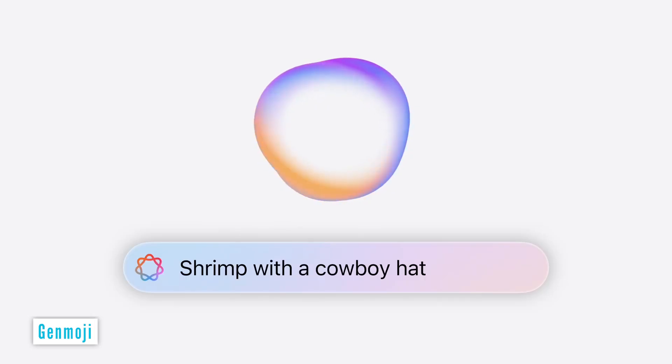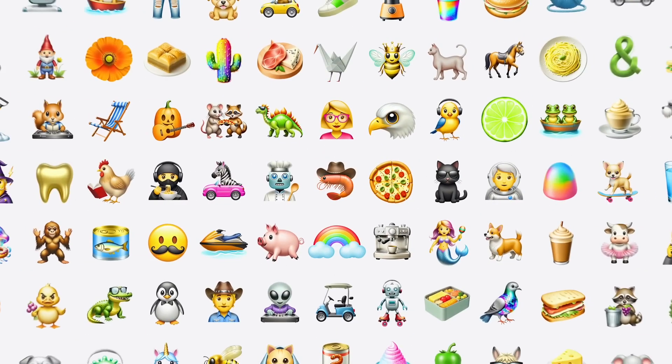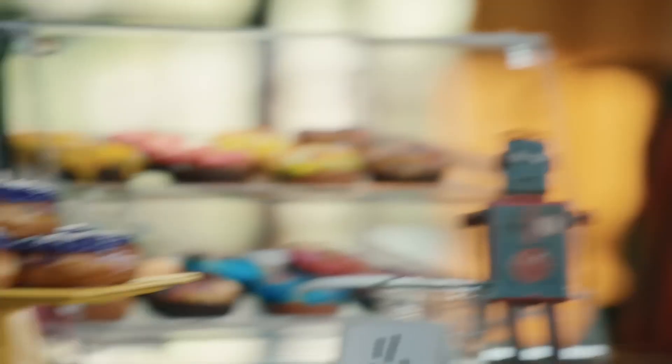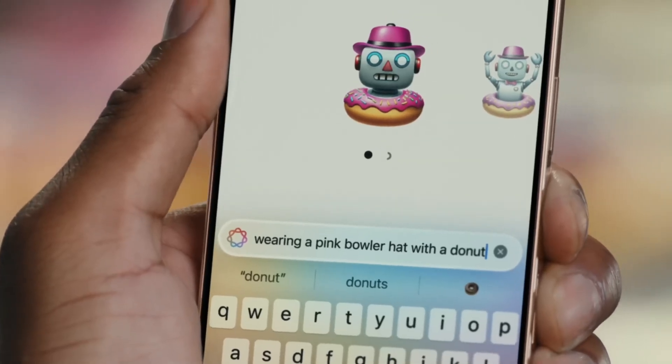Create custom emojis by simply typing a description. Genmoji brings personalized emoji creation to enhance your conversations. Whether for messaging or social media, iOS 18 Genmoji adds a new layer of expressiveness powered by iPhone AI. I'm quite a big user of emojis and I also do a lot of AI image generation, so I'm really looking forward to using my creative expressiveness with emojis.